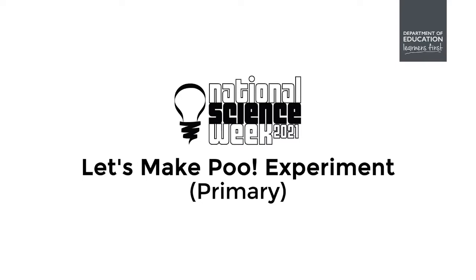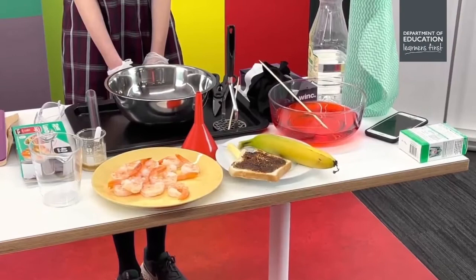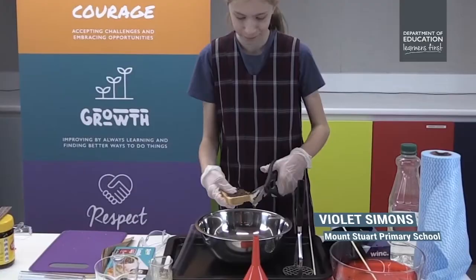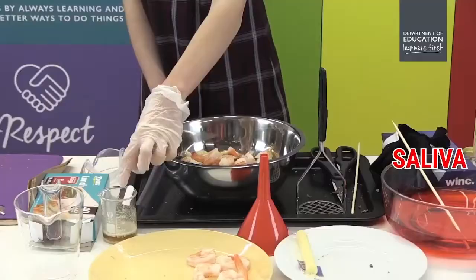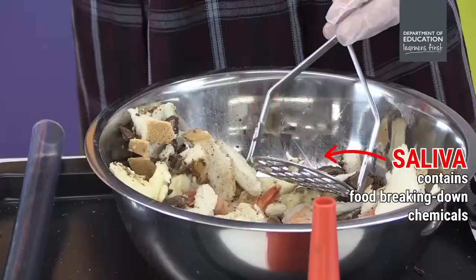The video shows what happens to food from the moment we put it in our mouths until it comes out our anus as poo. Each piece of equipment represents a part of the body: the bowl is the mouth, scissors are front teeth for biting, and the potato masher represents back teeth for grinding. First we take a bite, chew it up, and the food mixes with saliva - which not only moistens the food but contains special chemicals that help break it down. Add water to help swallow.